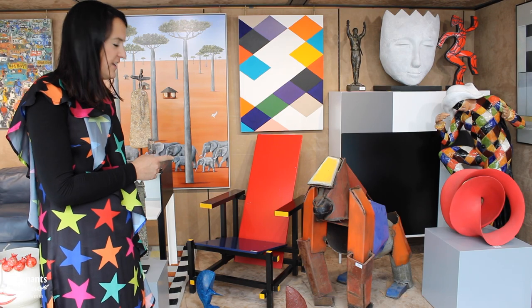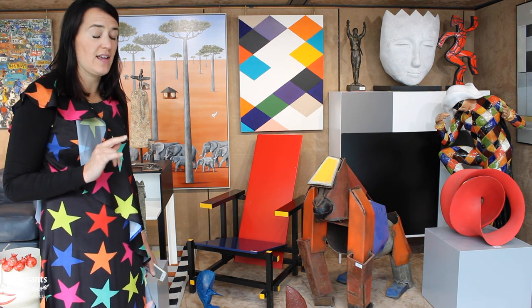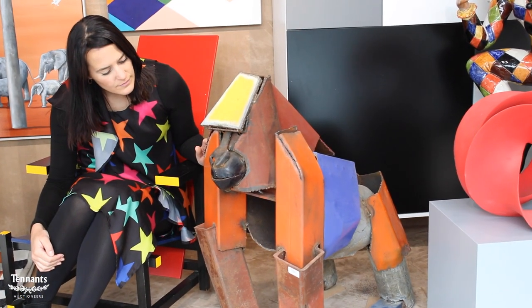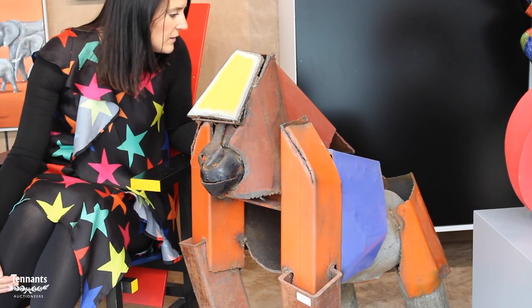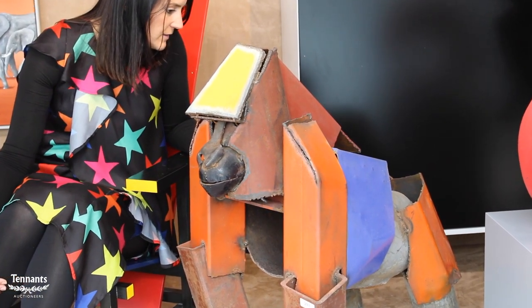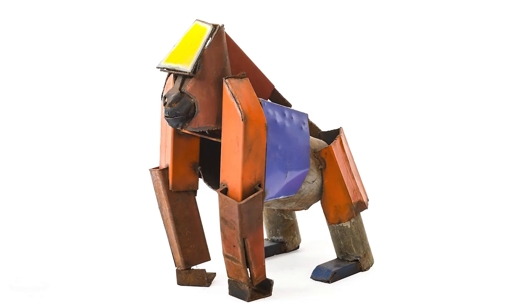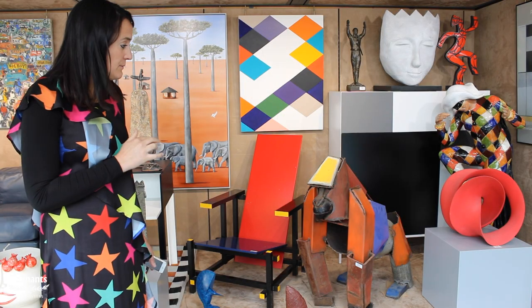We also have the Ian Nutting Gorilla here. There are two examples of this in the sale and other examples by the artist. He's a conservationist, very interested in conservation from a young age. He was an apprentice to Anthony Gormley, the sculptor, and he uses recycled welded steel and metals to create these wonderful animal designs.